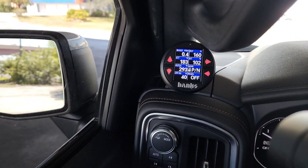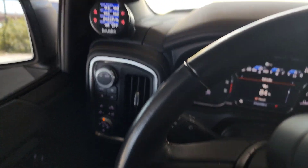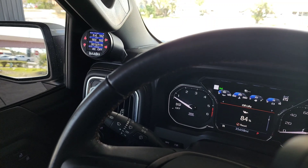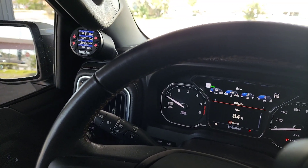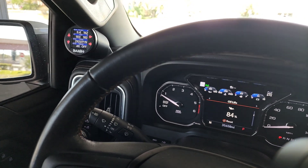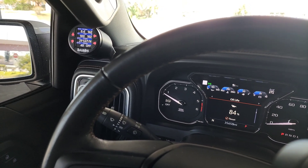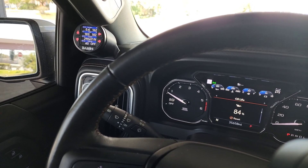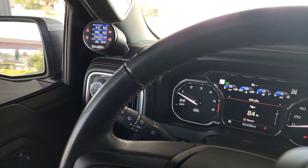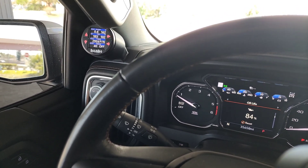I also set up the iDash to match the dash — mostly blue to match the dash blues, all white letters and numbers like the dash, with red arrows since the truck has very little red. At night it almost looks factory. I'll do a quick video on the pod next. Thanks everyone — please like, follow, and subscribe!